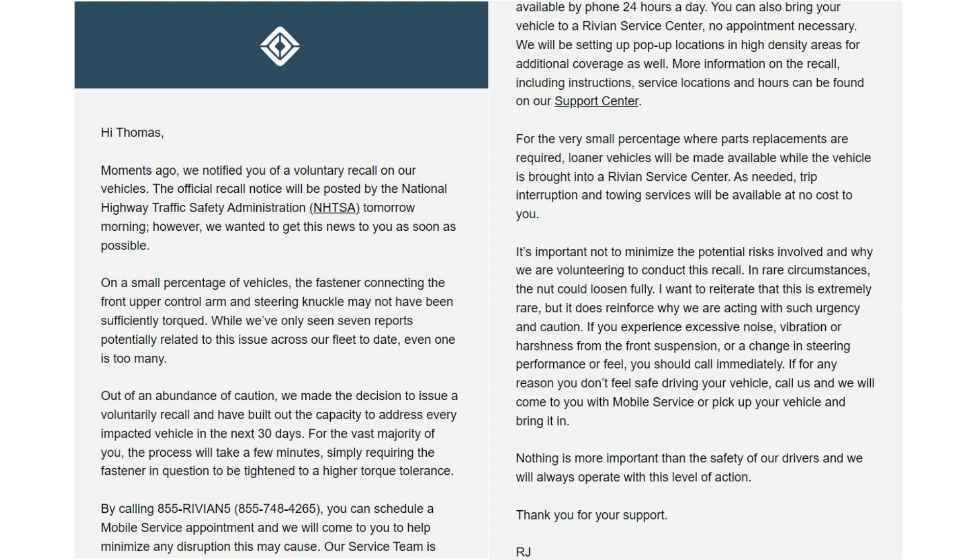For the vast majority of you, the process will take a few minutes, simply requiring the fastener to be tightened to a higher torque tolerance. By calling Rivian, you can schedule a mobile service appointment and we will come to you. Our service team is available by phone 24 hours a day. You can also bring your vehicle to a Rivian service center — no appointment necessary. We will be setting up pop-up locations in high-density areas for additional coverage. For the small percentage where parts replacement are required, loaner vehicles will be made available, and trip interruption and towing services will be available at no cost.